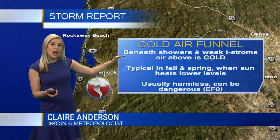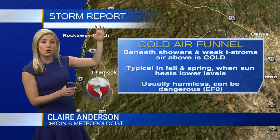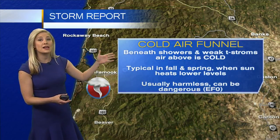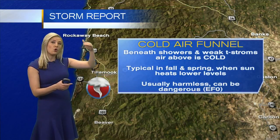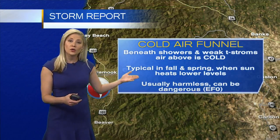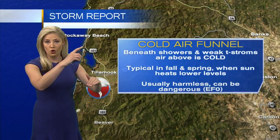Well, these usually form beneath showers or weak thunderstorms when the air above is very cold. Typically, it happens in fall — which is right what we're seeing now — and in spring. What happens is when the cold air is up above and then you see the sunshine below, it warms the lower levels of the atmosphere. So you get the combination of the warm under the cold.